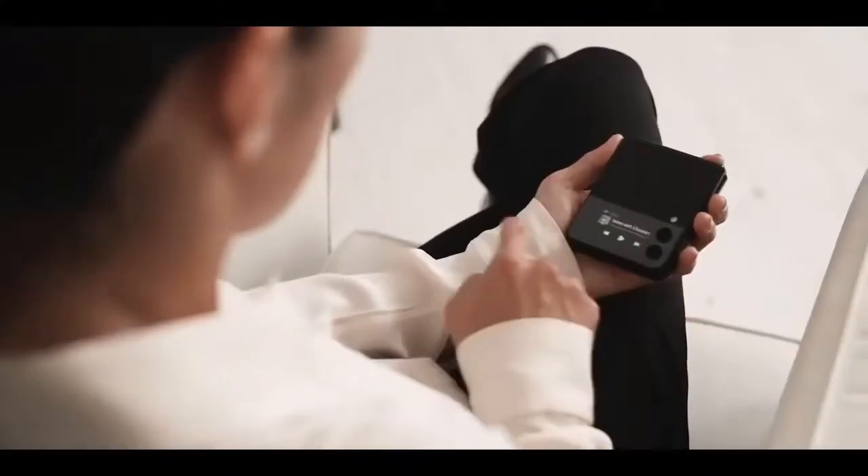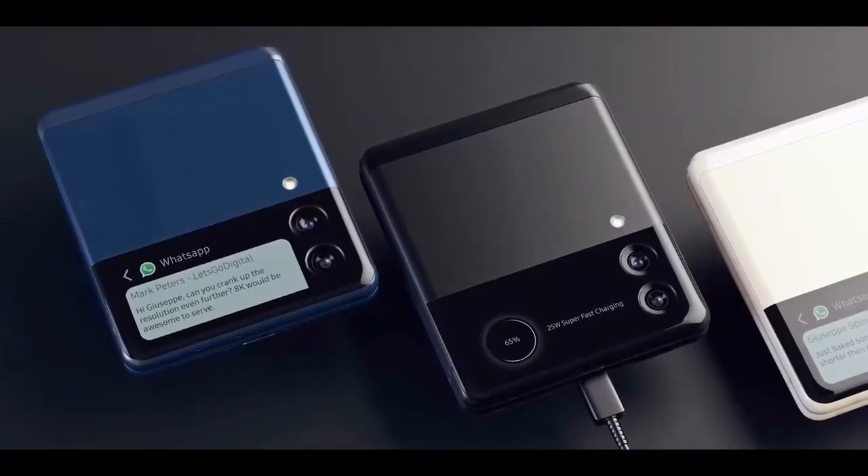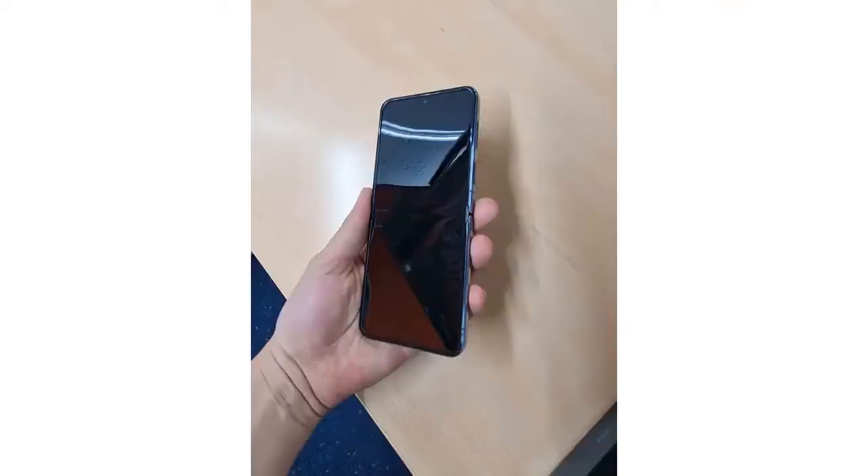Last year, the Galaxy Z Flip 3 launched alongside the Z Fold 3 in August, so it's almost certain that Samsung will take a similar approach this year, revealing the Flip 4 alongside the Z Fold 4 and likely the Samsung Galaxy Watch 5 too.